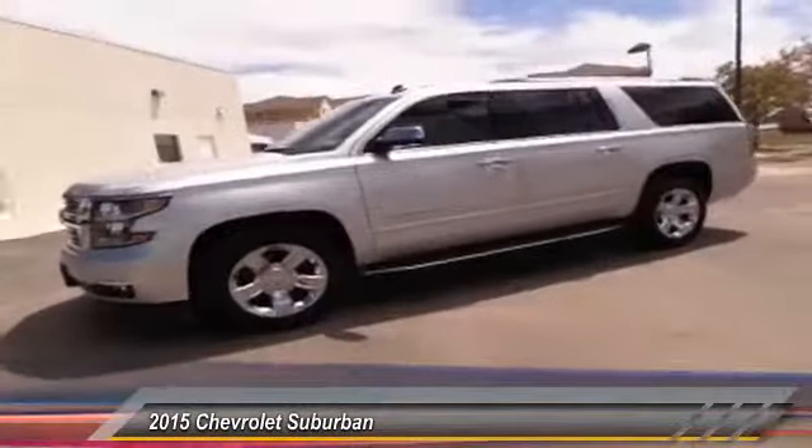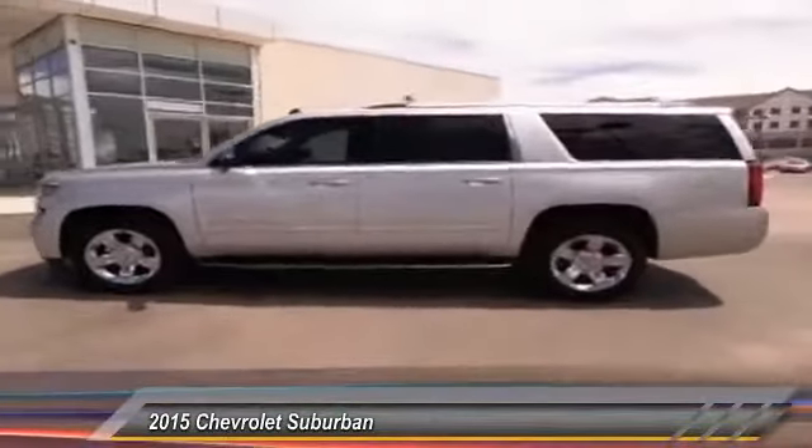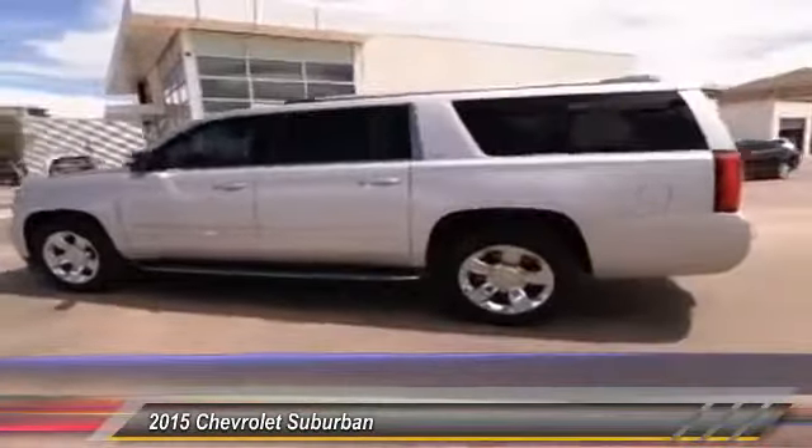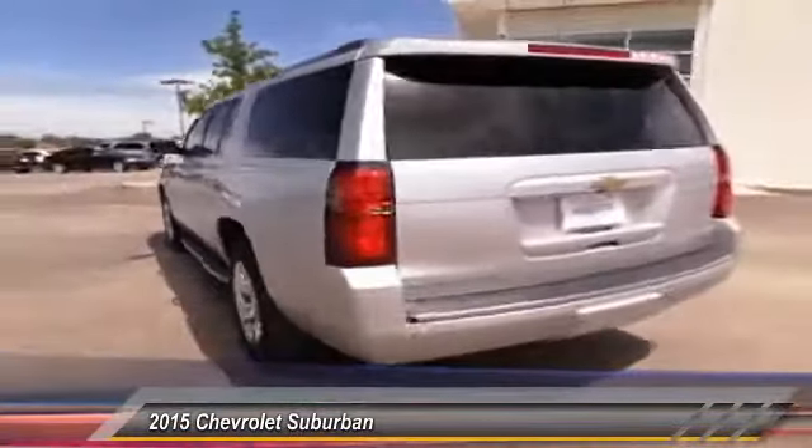2015 Suburban. The Suburban excels at towing heavy trailers, hauling loads of people and gear, and enduring hard use and rugged terrain. This vehicle has less than 20,000 miles.